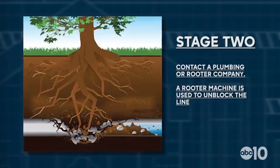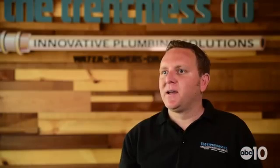They can unblock the line with a rooter machine or drain cleaning machine. Stage three is when that happens much more frequently, and eventually the line will actually collapse.